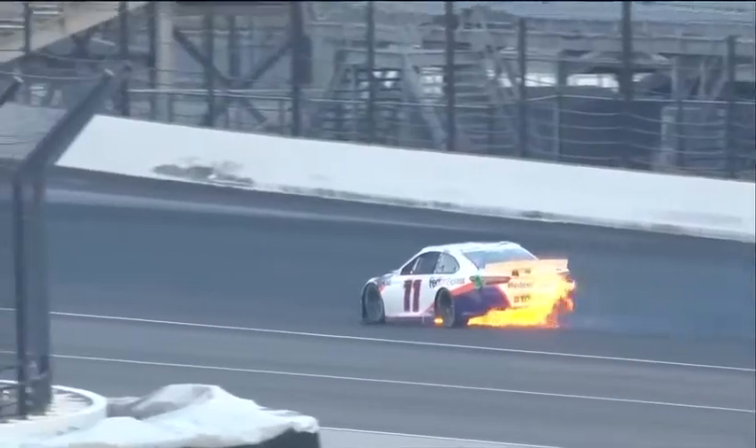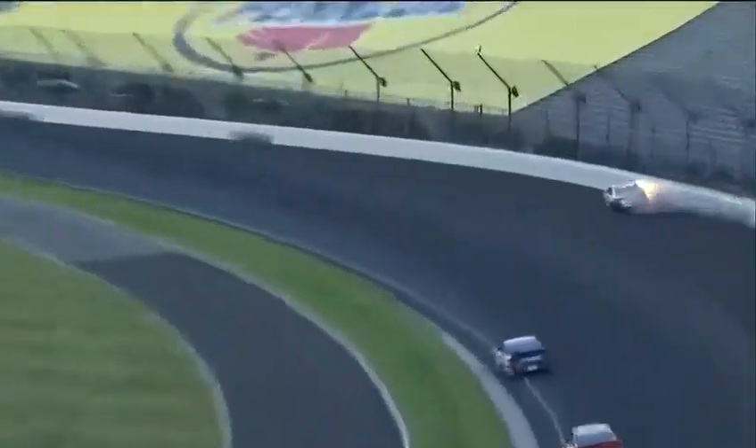And you have to acknowledge that his teammate Jones had an issue. The 18, Kyle Busch, talked about having a vibration just before Jones had his accident.